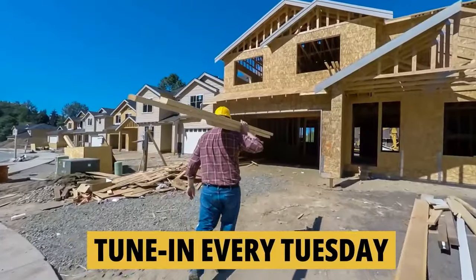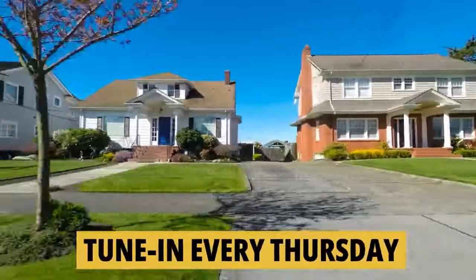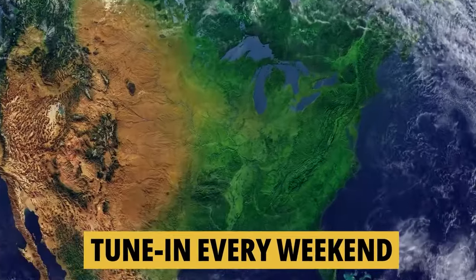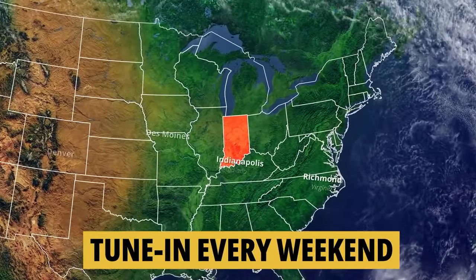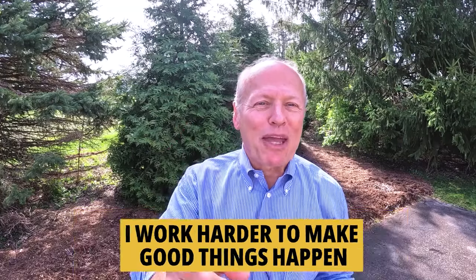If you'd like to know everything there is to know about moving to or living in the greater Indianapolis area, be sure to tune in every Tuesday as we do a tour of new construction homes for sale. Then on Thursday, we walk through existing homes for sale. And on the weekend, we take a look at what it's like to actually live in Indiana. Whether you're buying or selling, I work harder to make good things happen. Make it a great day now. If you found this helpful, you'll love this next video — watch it right now.